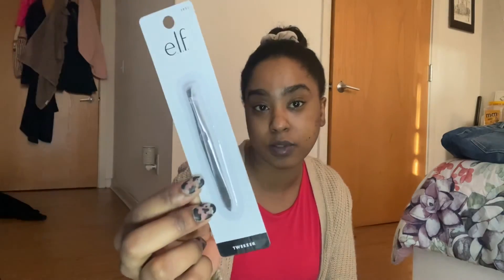Last but not least, I got some tweezers because I needed new ones and they help me out sometimes. That's pretty much it! Thank you guys for tuning in to today's video — I hope you enjoyed this Target haul. Let me know what your favorite is and what you guys like to buy from Target. I want to try out some new things, so comment down below. I love you love bugs, I'll see you in my next one!